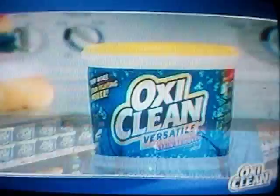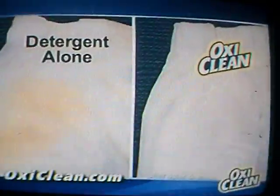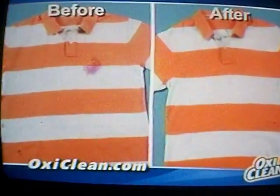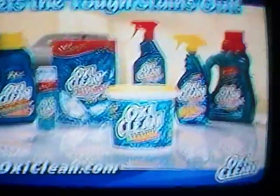Today, everyone's looking to save money. As more people choose OxyClean to tackle tough stains. As a pre-soak, it'll save your clothes and remove even ground-in stains. OxyClean whitens and is safe on colors. Without the harmful effects of bleach, OxyClean gets the tough stains out.